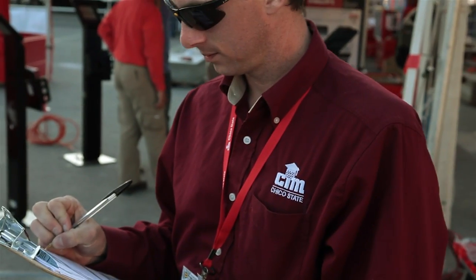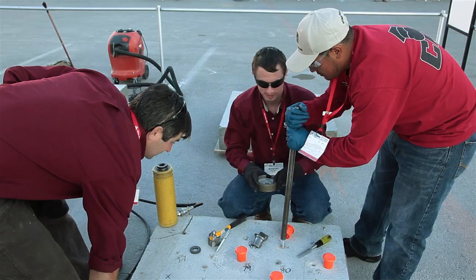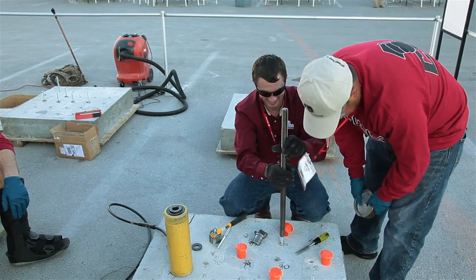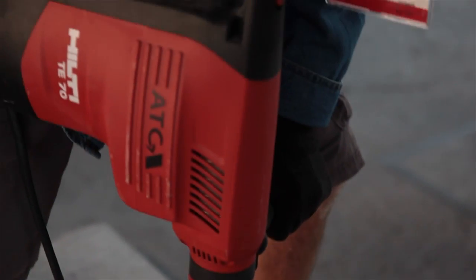Matt is testing contractors when they arrive at the booth. Hilti walks them over to our research area where they will install an anchor with no instruction at all. Then they walk back through the Hilti area, get trained, and return to the research area to install another anchor.